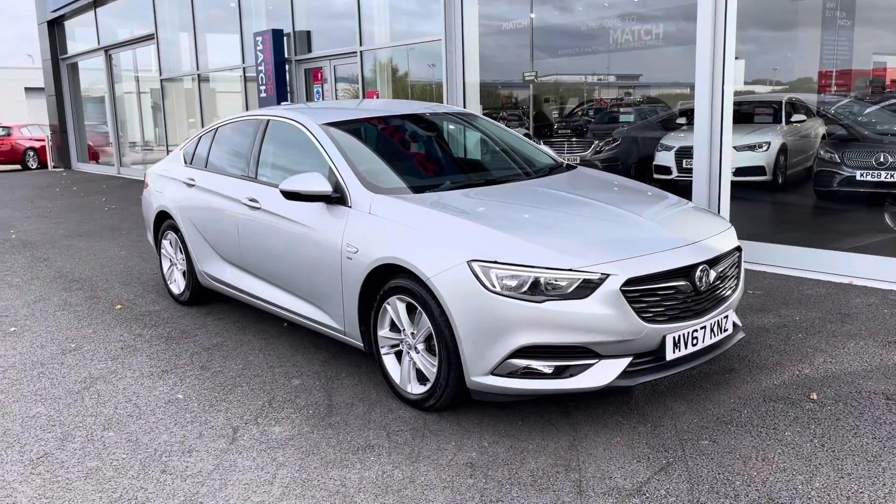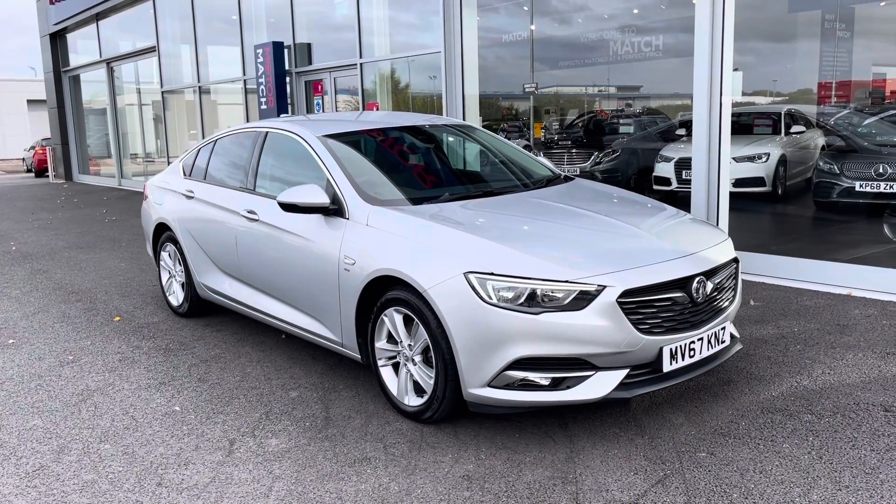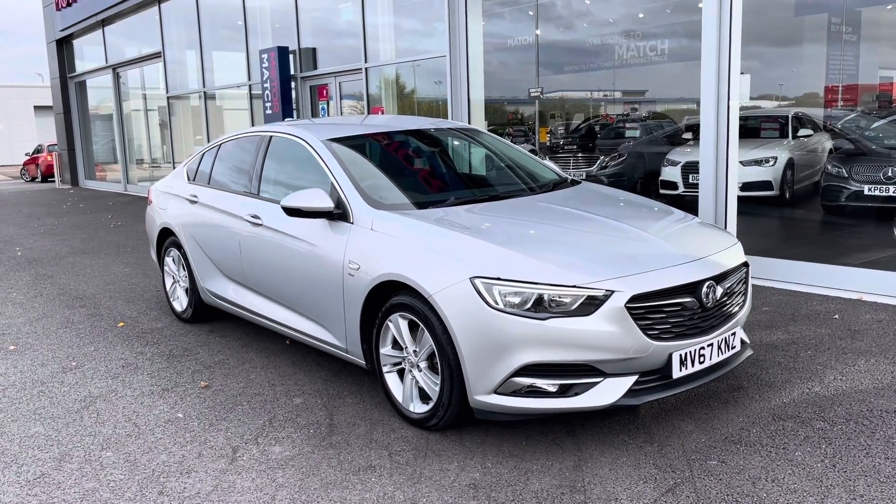This concludes the 360-degree tour around the vehicle. What I'm going to do now is go into the interior and explain some of the features in a little bit more detail.